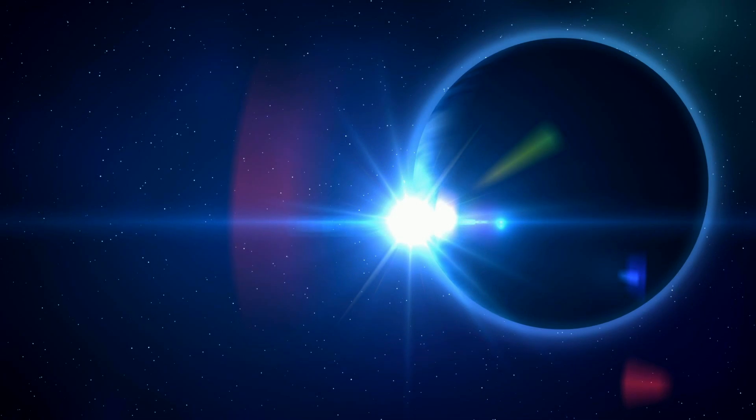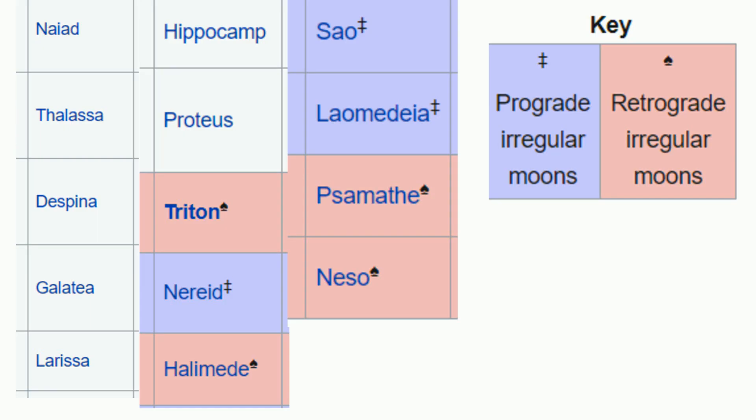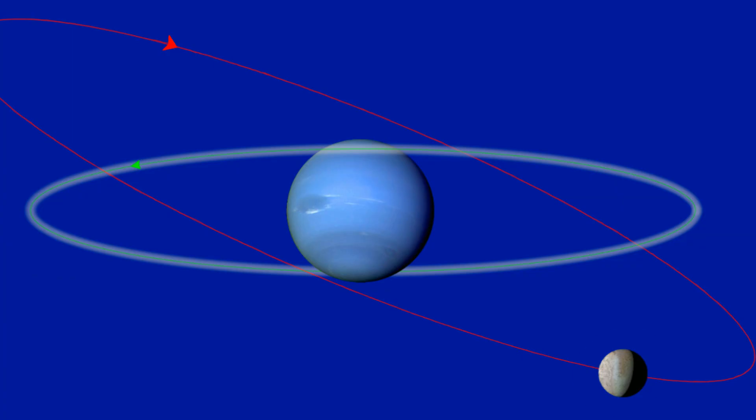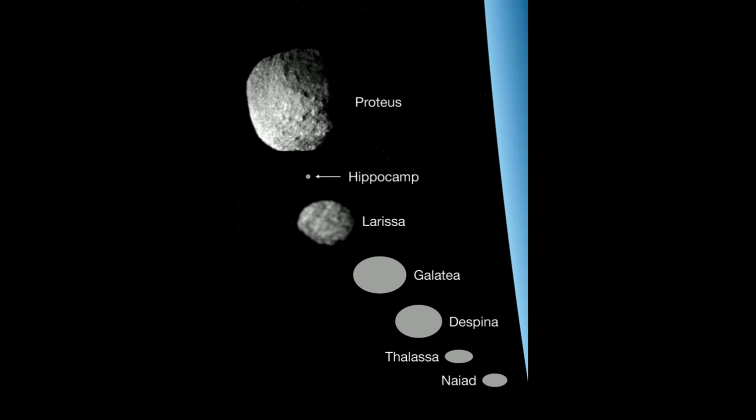Neptune has 14 moons. Triton is the largest of Neptune's moons. It is one of the largest moons that orbits in the opposite direction of the planet's rotation — a retrograde orbit. Here is a picture of the seven innermost moons; notice the difference in size.